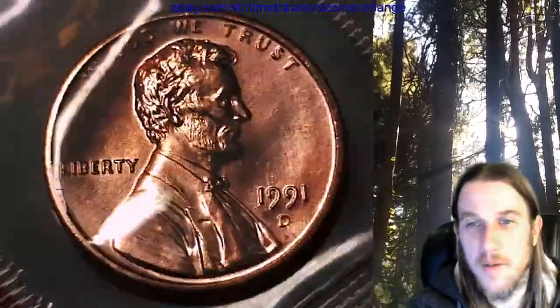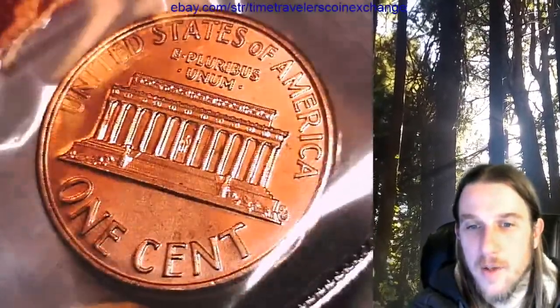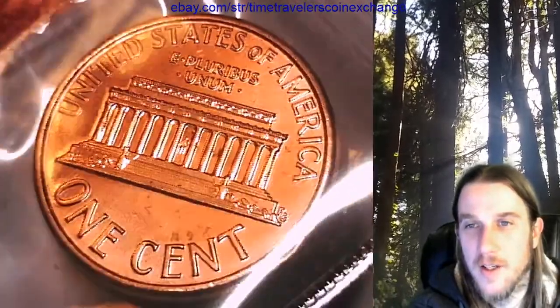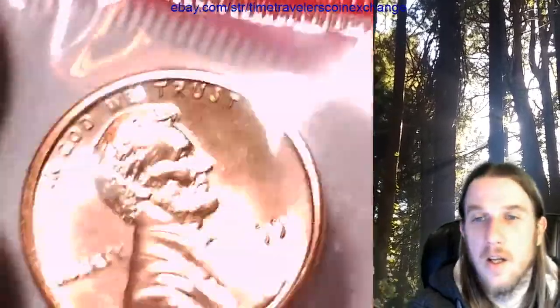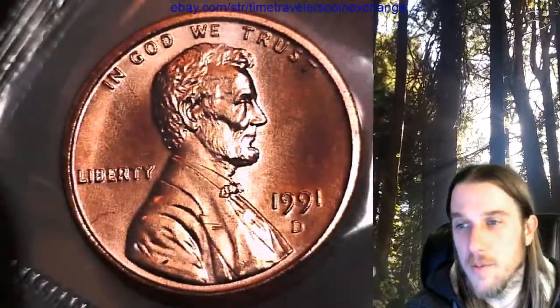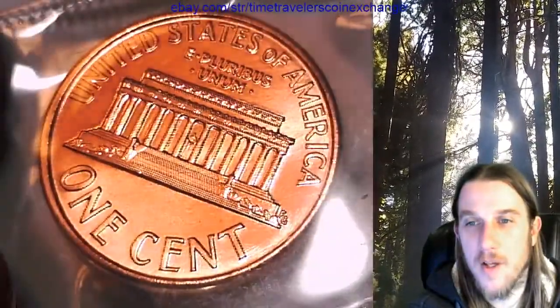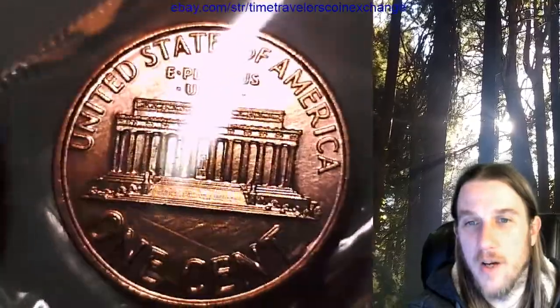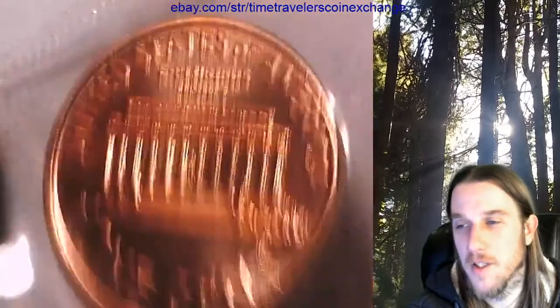You guys are welcome to check if there's a 1991 D DDR. That'd be cool if we find one. I'm guessing every time I think I find something cool it's machine damage. I swear I'm going to find a really nice double die and totally write it off as machine damage - I'll be like 'look how bad that machine damage is, it looks awesome, but it's not.'